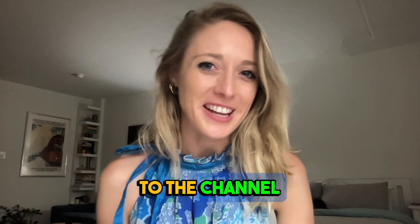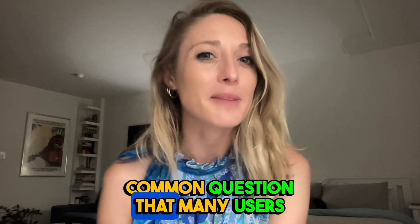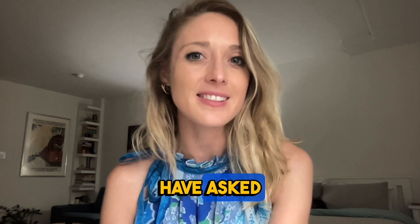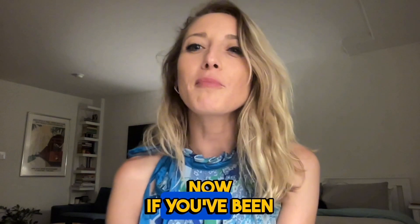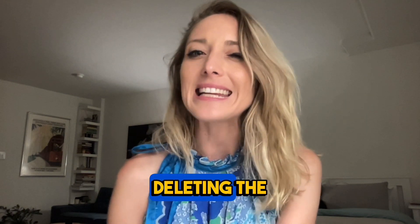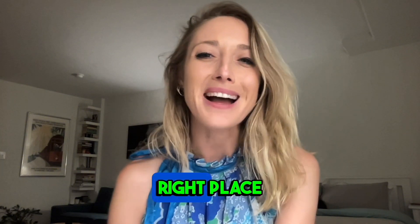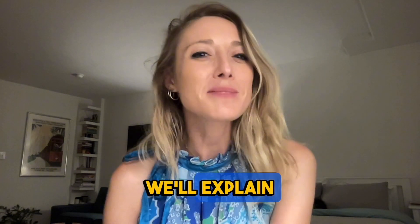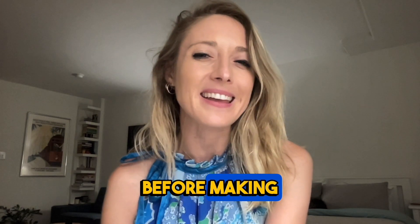Hey everyone, welcome back to the channel. Today we're delving into the world of dating apps to answer a common question that many users have asked: what happens if I delete the Tinder app? If you've been using Tinder and are considering deleting the app or wondering about the consequences, you're in the right place. In this video, we'll explain what happens when you delete the Tinder app and what you need to know before making that decision.